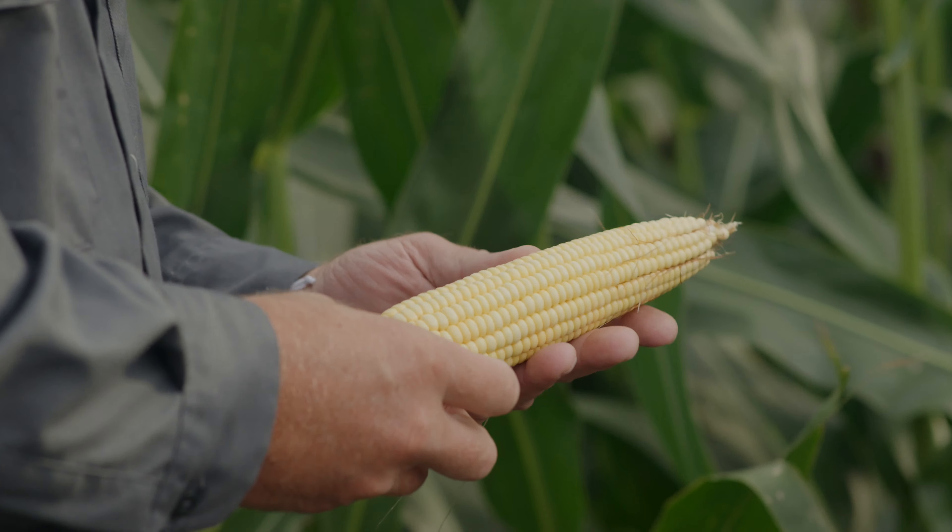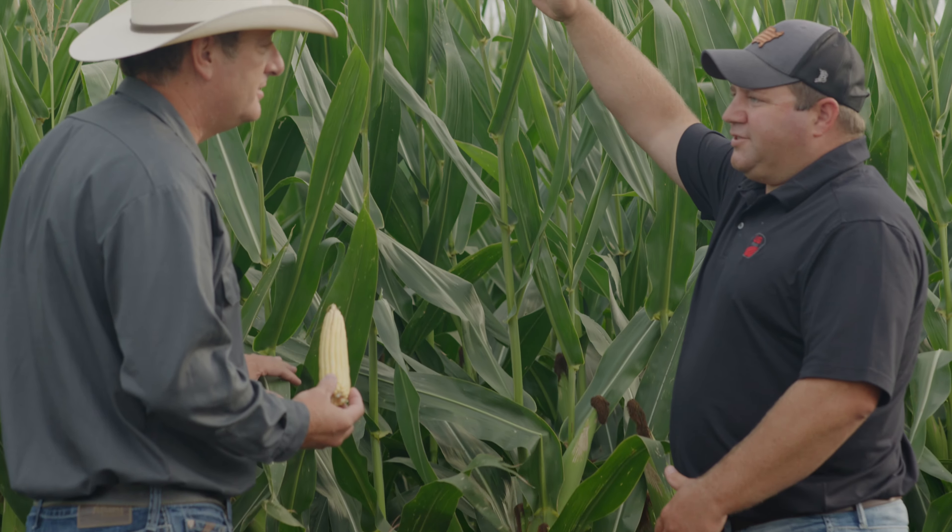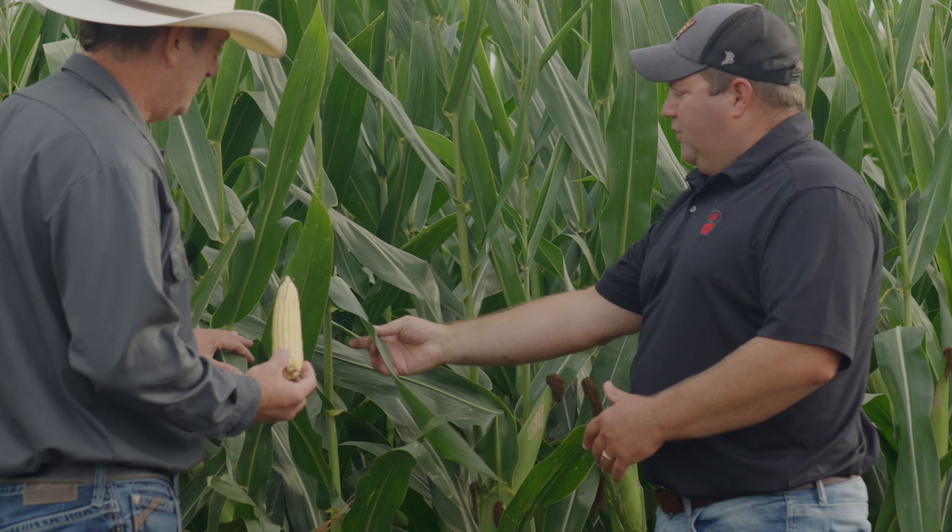In our zone we deal with northern corn leaf blight, and the health of this product really adds to that — to push through that disease.